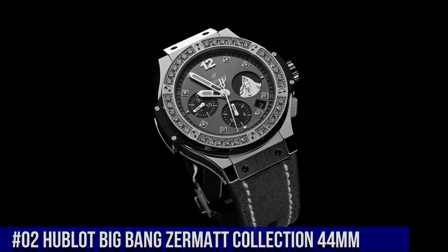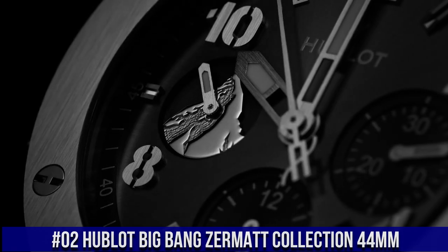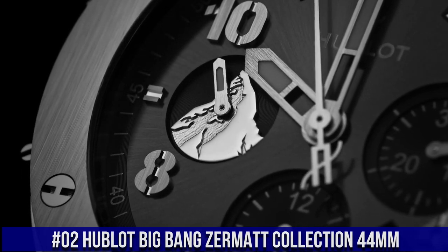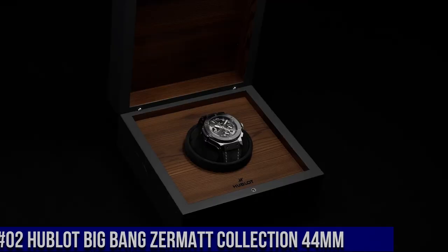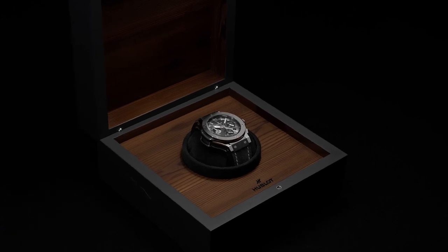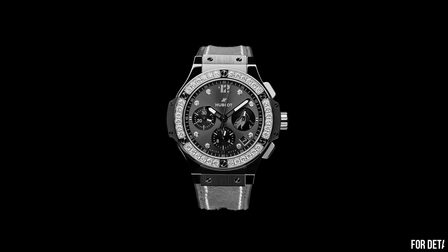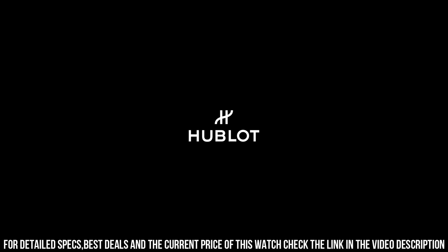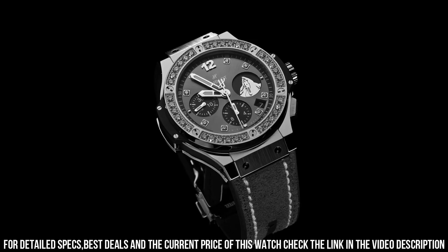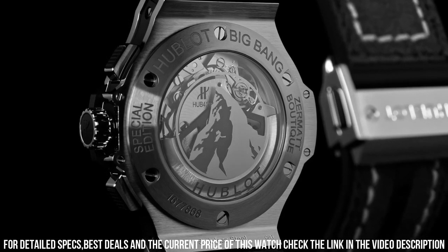Number 2: Hublot Big Bang Zermatt Collection 44mm — Hublot is a legendary watchmaker with a great history. Case diameter 44mm, case thickness 14.1mm, water resistance 10ATM. Case back black ceramic micro-blasted, engraved Zermatt Edition, limited to 100 pieces. Sapphire glass with interior anti-reflective treatment plus ZTT21 logo printed. Bezel black ceramic micro-blasted.